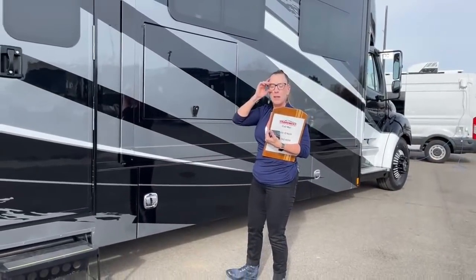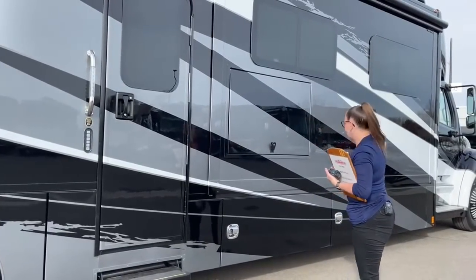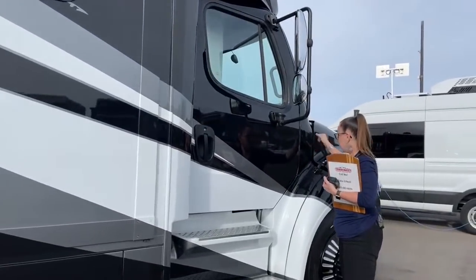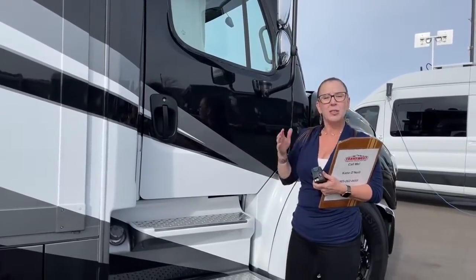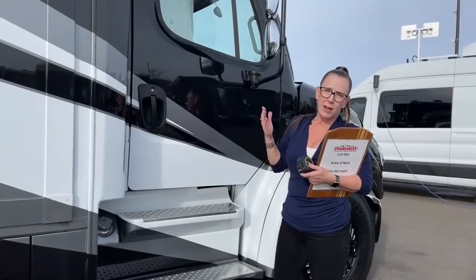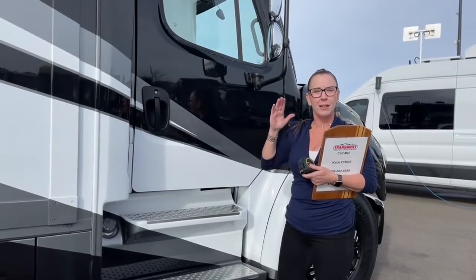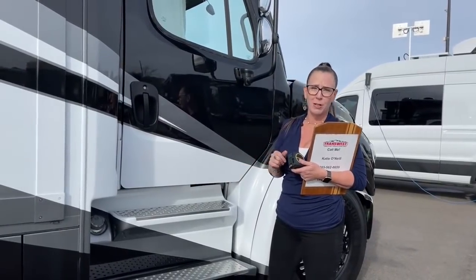This is a mid-door entry, but one of the great things about Super C's is you can also get in the front. This is a 360 horsepower engine — the ISL, not to be confused with the 6.7 liter ISB. The ISL this year has 360 horsepower. The differentiating factor is torque: in the ISB, we have 800 foot-pounds of torque and a 10,000 pound towing capacity. In the ISL, we have an 8.9 liter Cummins engine on the Freightliner chassis with 1,150 foot-pounds of torque and 20,000 pound towing capacity.